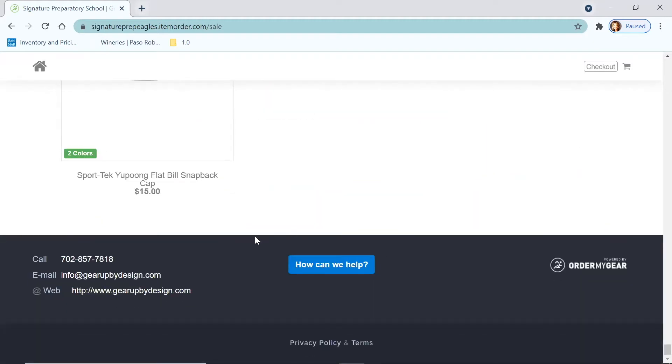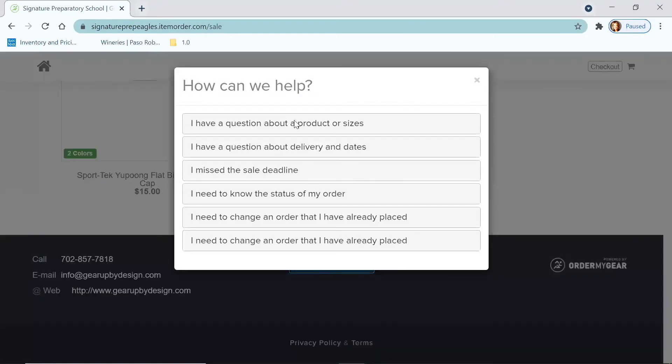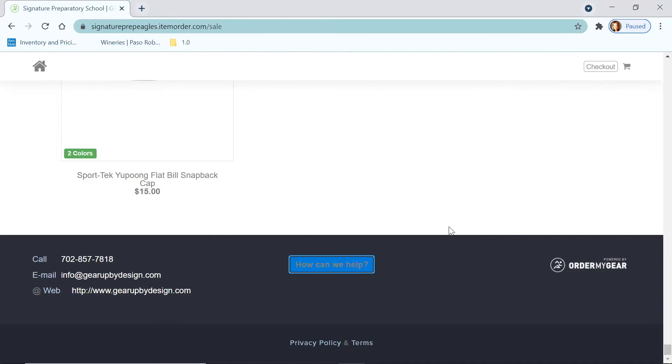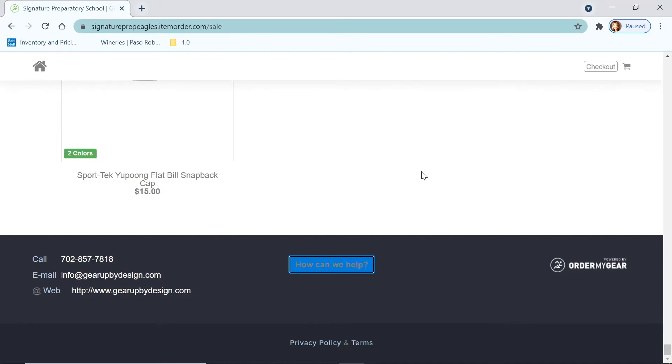At the very end of the store — this is important — this is our phone number if you have questions. This is the email you can use to contact us. If you want to check out Gear Up by Design, feel free — that's our website. And if you have a question about the product or sizes, just click on that, fill out your email, your name, and your question, and we'll get right back to you as soon as we receive it.